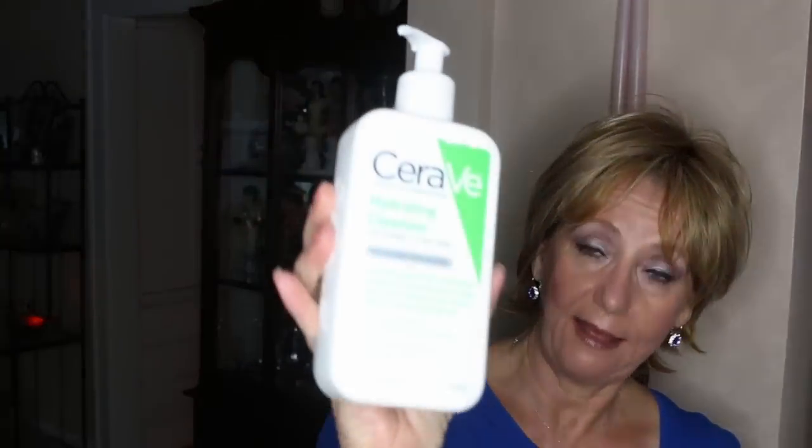My second favorite cleanser is my CeraVe hydrating cleanser. I have drier skin — I may be oily in the T-zone at times, but in general my skin is really dry to the point where I normally have to put a little drop of face oil in most of the foundations I use. I'm probably on my third bottle of the CeraVe. So one of these two products is what I wash my face with.